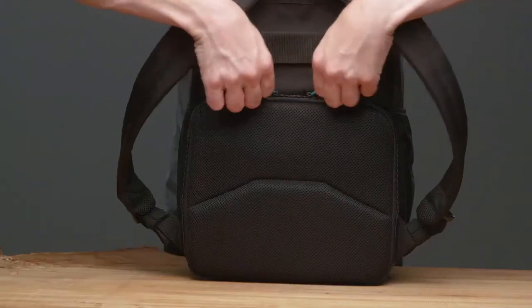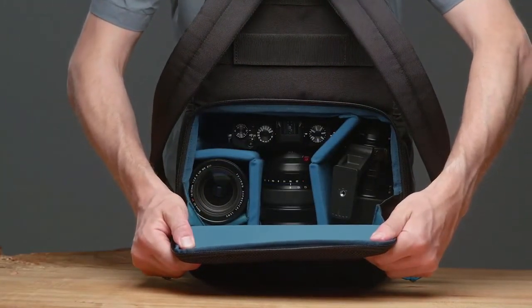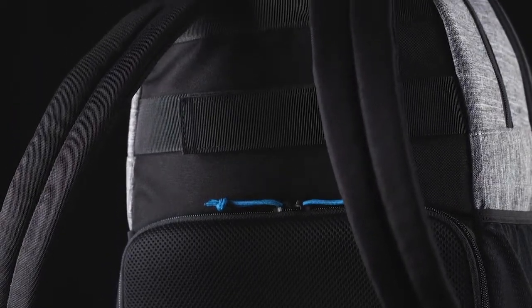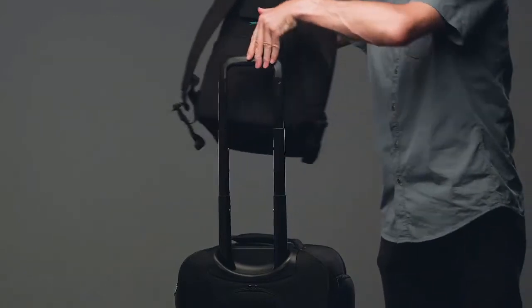The rear camera access means that no one can remove gear from the pack while you are wearing it and walking around, providing excellent security and peace of mind. It also means that when you take the bag off to remove camera gear, the harness straps stay off the ground so that mud, dirt, and water don't transfer to your clothes.